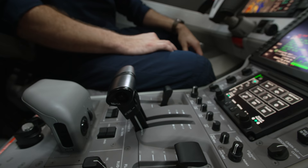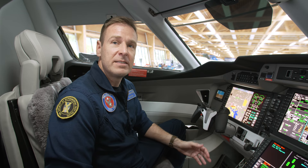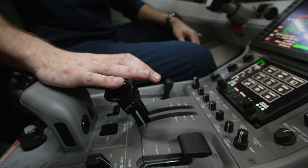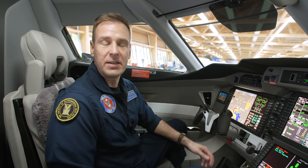The PC-24 also features something not typically found on light business jets — auto throttles. The system can be engaged for takeoff and manage thrust throughout the entire flight, reducing pilot workload and enhancing safety and efficiency. For example, as you advance the thrust levers halfway, the system takes over. In theory, you could line up on the runway, engage the auto throttles, and not touch the thrust levers again until just before landing.